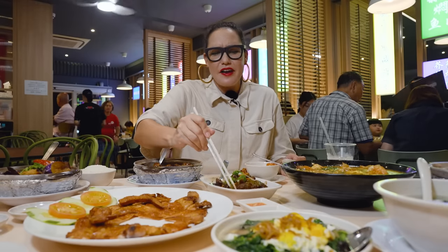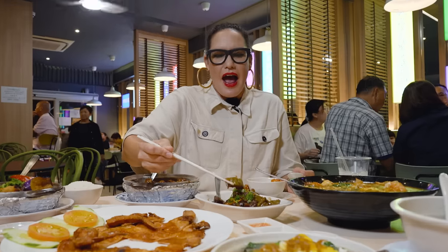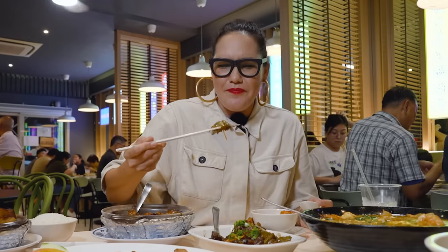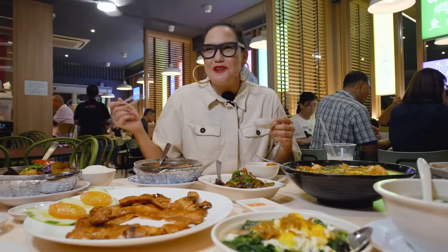I love that this is the kind of stuff you just don't get if you're not in Singapore. A lot of these things — I feel like I need to come to Singapore to eat them.